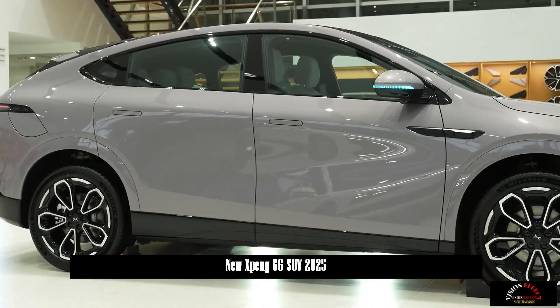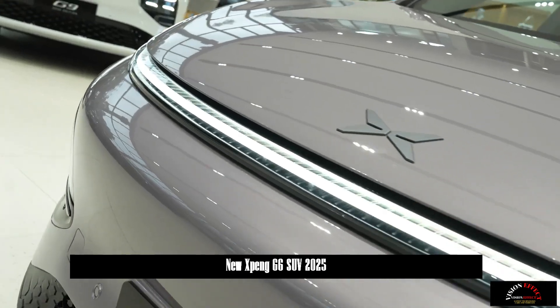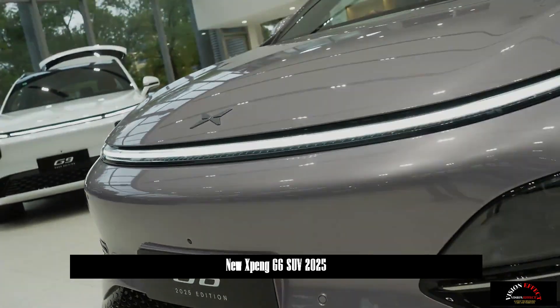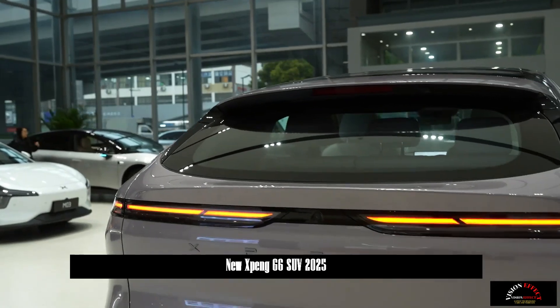Optimized around intelligent driving, ultra-fast charging technology, space design and comfort configuration, the new car has achieved 81 experience improvements and 34% renewal of first-level assembly components.